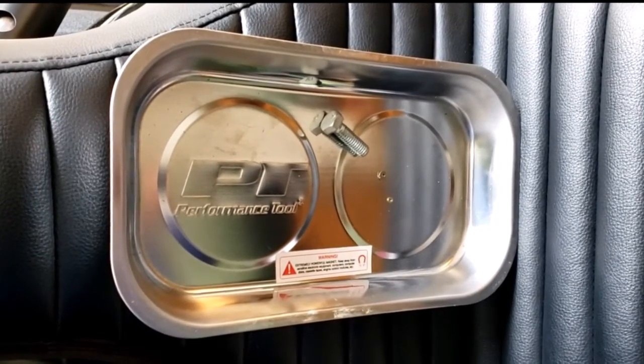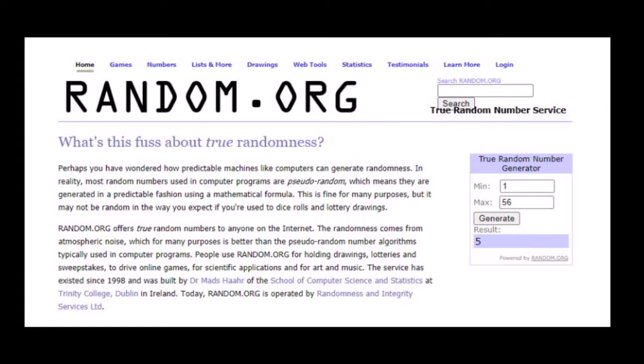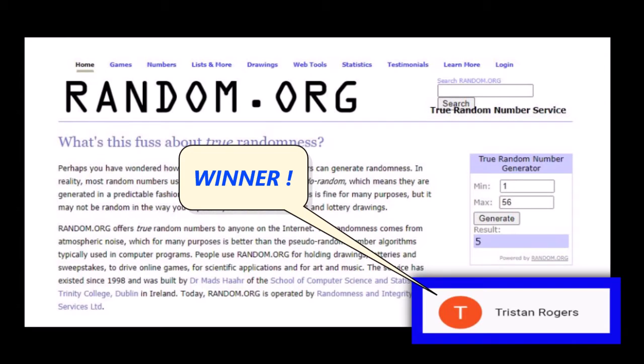Let's go see who the winner is. I used this random number generator and came up with the number five, which is a good thing because all subscribers don't show up since some of them have their settings set to private. And the winner is Tristan Rogers.